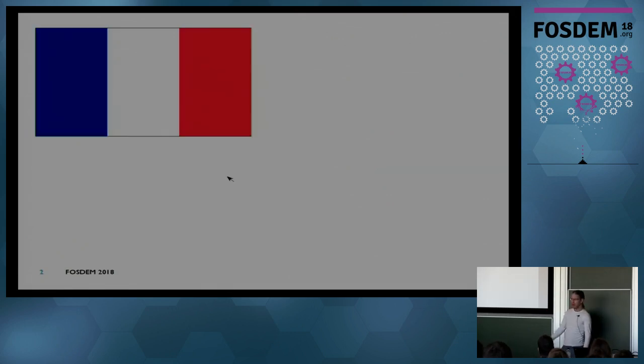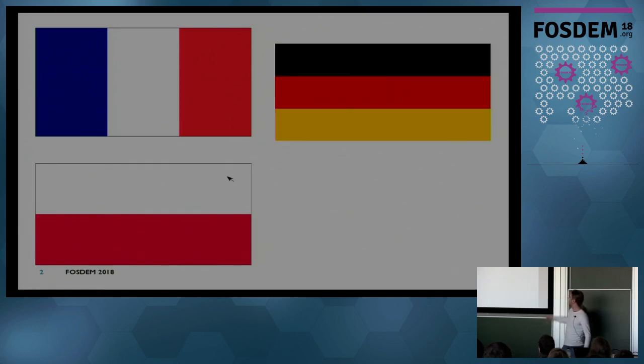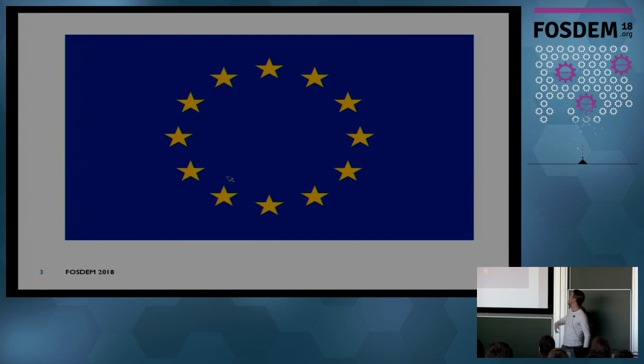Who am I? First name is Andrei — this is French — last name is Psiwara — this is Polish. I'm actually German and live in the UK, but I'm proud to be here today in Brussels.